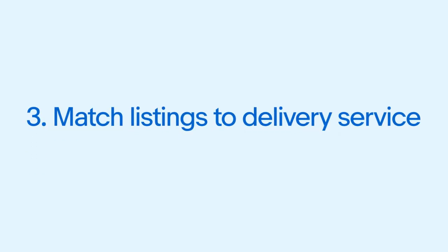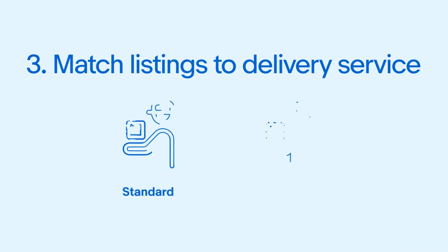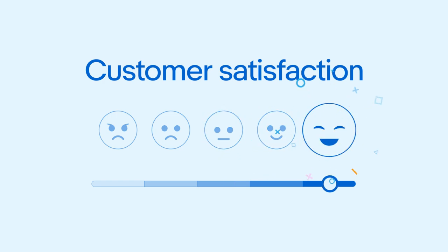And finally, ensure your listings match your delivery service. Send orders using the carrier and service indicated in your listing — we use the data to provide the buyer an accurate delivery time at checkout. If you offer multiple options for some items, for example Standard and Express, ensure you use the service chosen by the buyer at checkout. By implementing these strategies, you'll be able to create a smoother buying experience for your customers and save yourself time so you can focus on running your business.